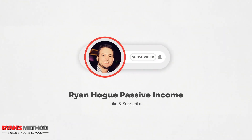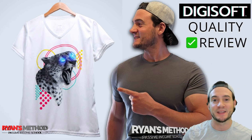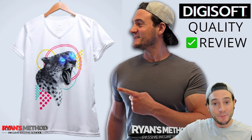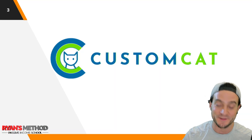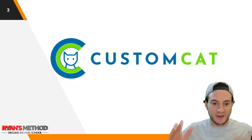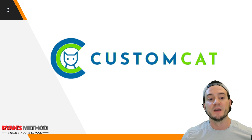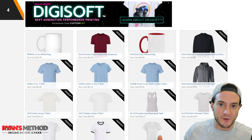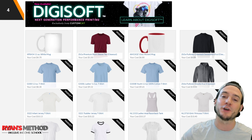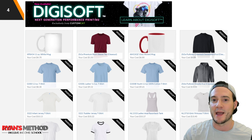Before I get to the demo of the shirts, I just wanted to remind you guys that I did do a previous video on Digisoft — I'll link to it in the description in case you want to check that out and learn a little bit more about how it all works behind the scenes. Also, if you want to use Digisoft and blow your customers' minds — we've all kind of become accustomed to DTG prints, the standard stuff — when you use Custom Cat you can actually sell and then they will fulfill Digisoft products right now.